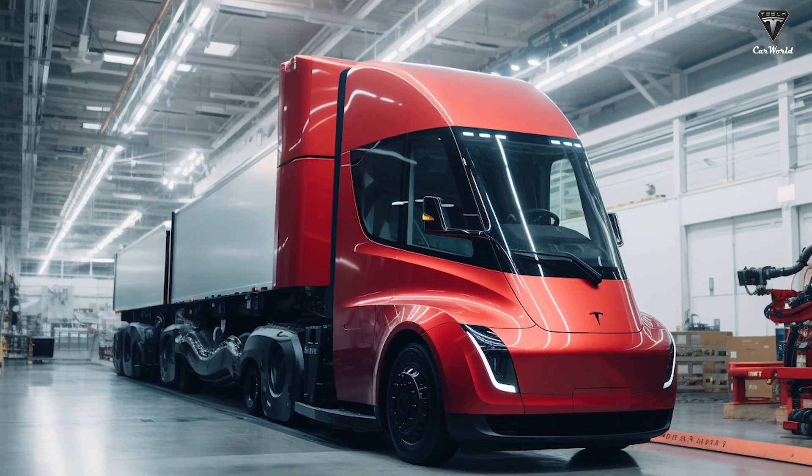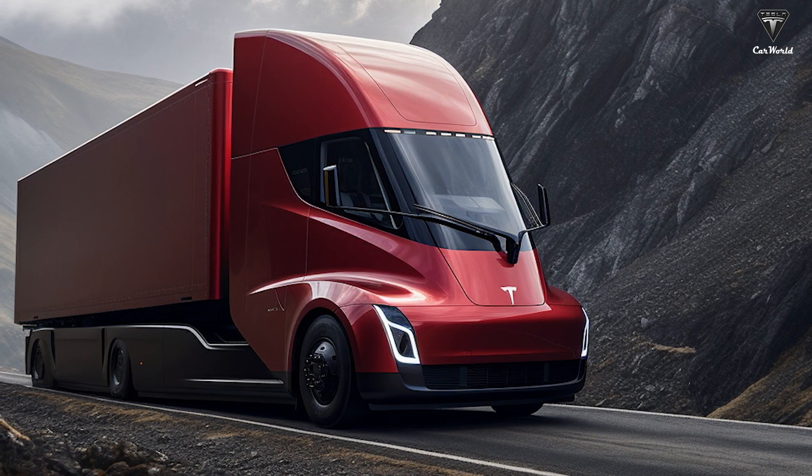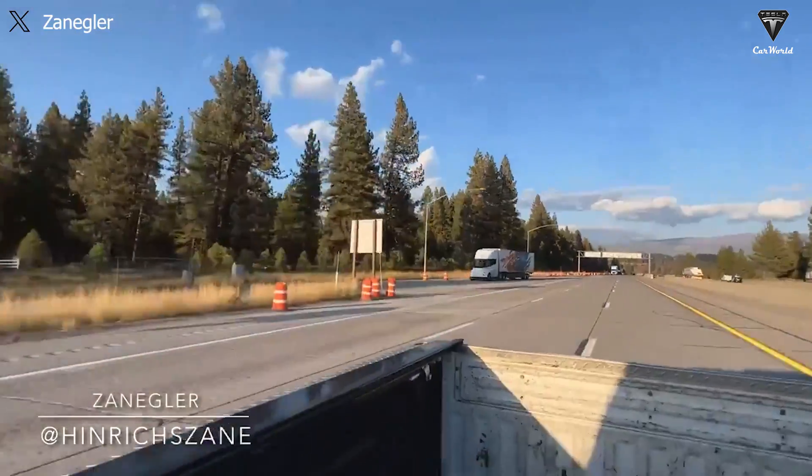What are your thoughts on the Tesla Semi resuming production after a long pause? And what do you expect from the upcoming versions of the electric truck, particularly in terms of their pricing? We appreciate your thoughts.